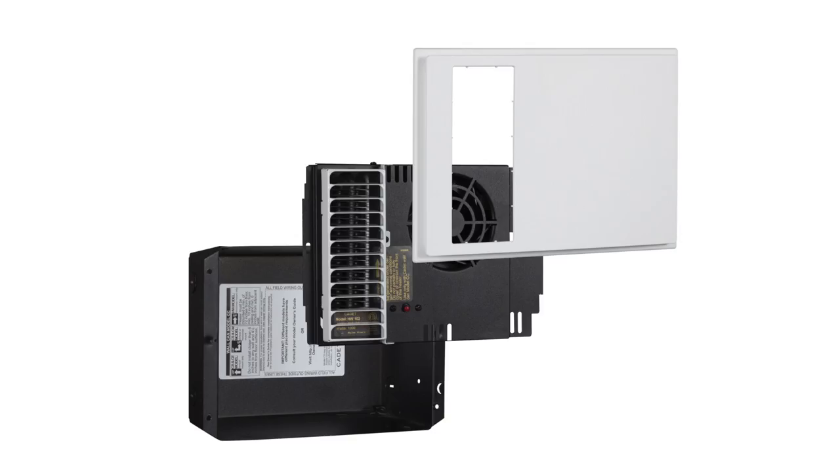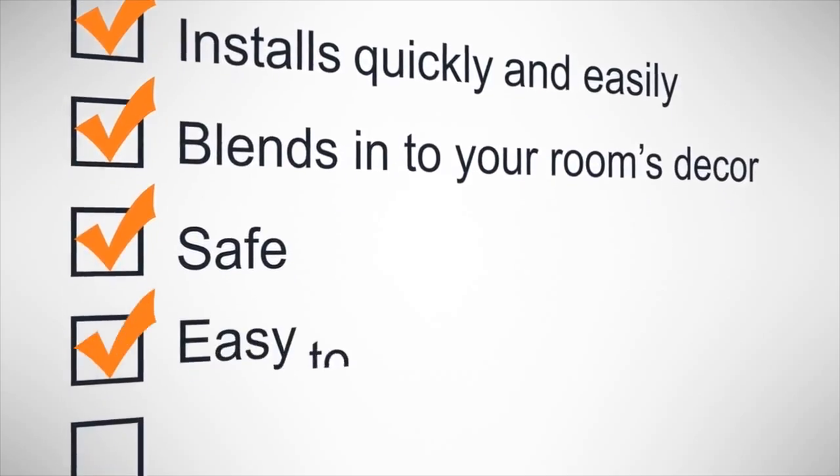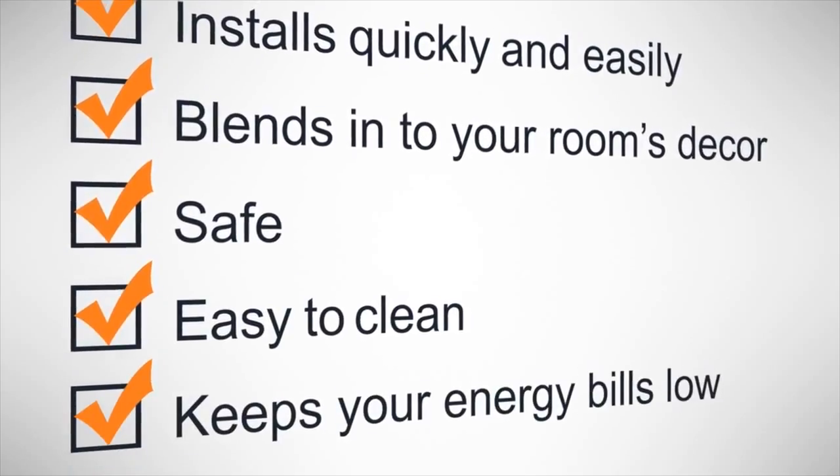The Apex 72 installs quickly and easily, and can come in a kit that includes a non-programmable electronic wall thermostat. It's safe, easy to clean, and keeps your energy bills low.